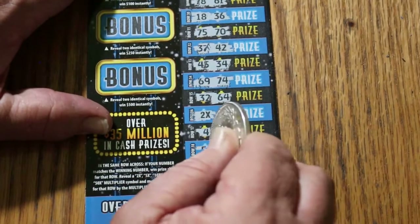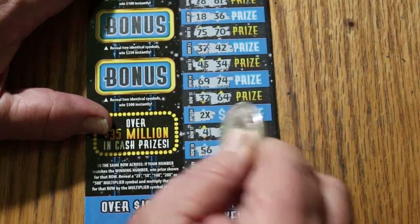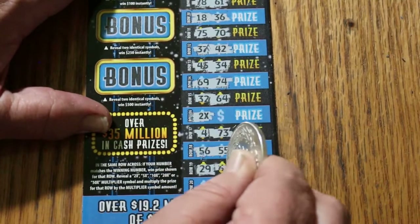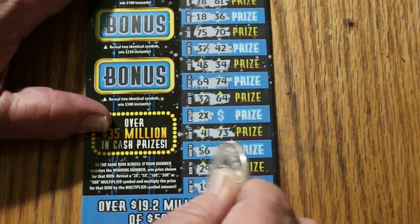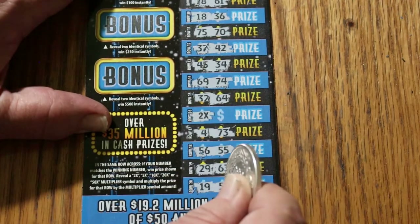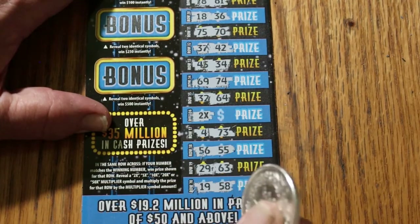4 and 73, and 56, 55, 29, 63, and 19, 58. That was a good year — that's when I was born. I'd like to see the way this session started.